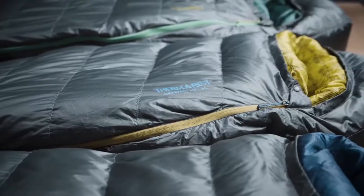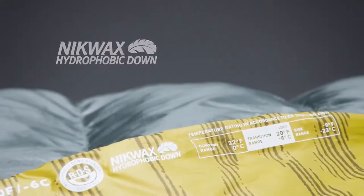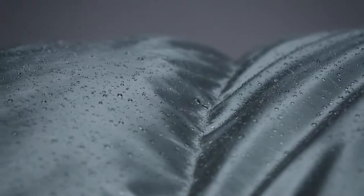The Questar bags use 650 fill Nickwax hydrophobic down, providing the thermal efficiency and packability of down while protecting the bag from damp conditions. The Nickwax treated down absorbs 90 percent less water than untreated down without using any dangerous PFCs.